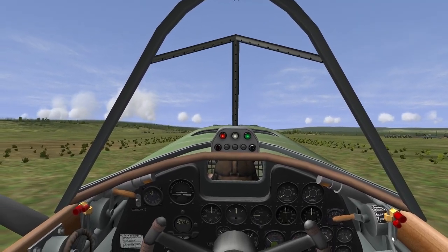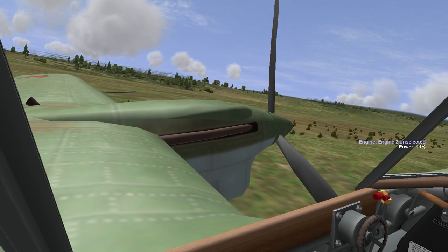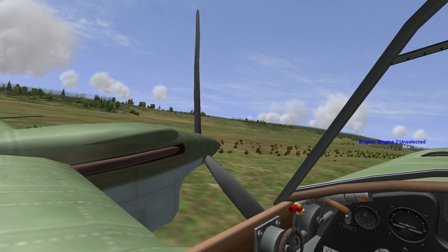Welcome aboard my Tupolev SB for the third mission of this SB career. Let's jump straight into starting up the aircraft, and I can talk a little bit about navigation to the target once we're underway.